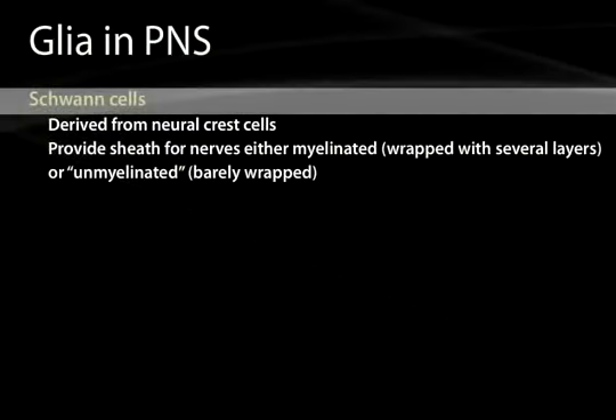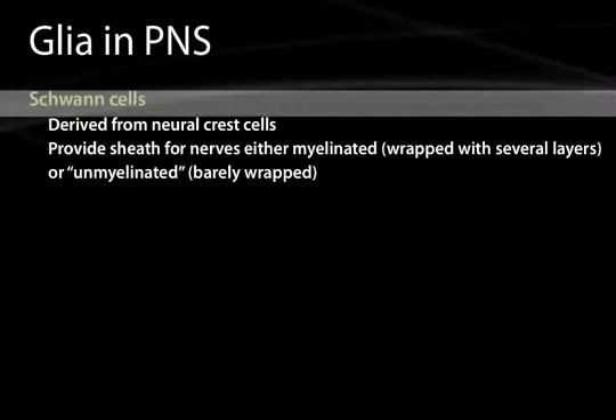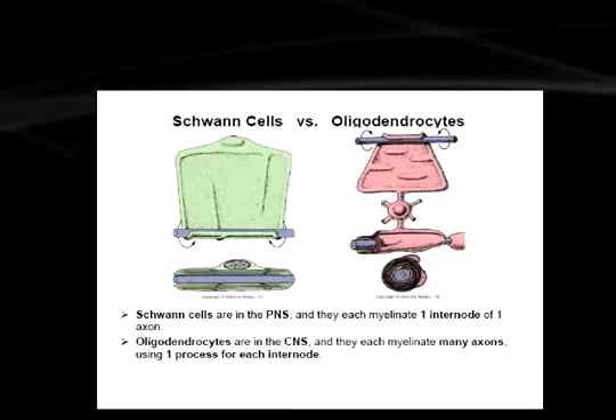Here is a comparison between Schwann cells and oligodendrocytes. Schwann cells myelinate one internode of one axon, whereas oligodendrocytes will myelinate many axons, using one process for each internode.